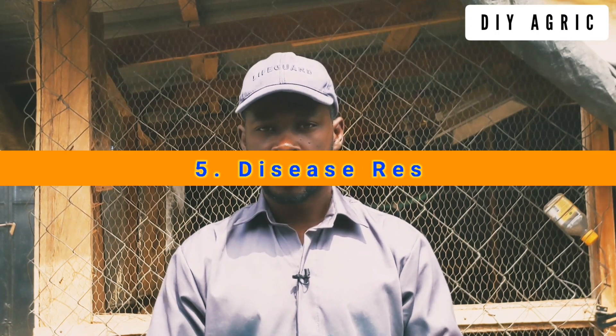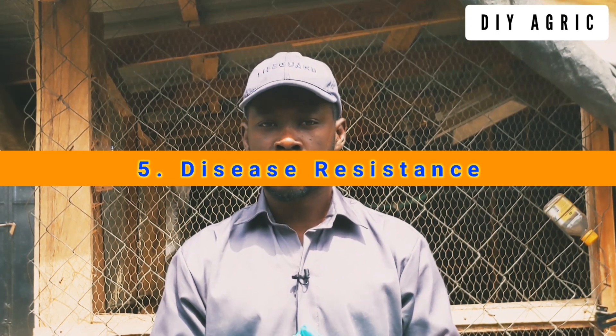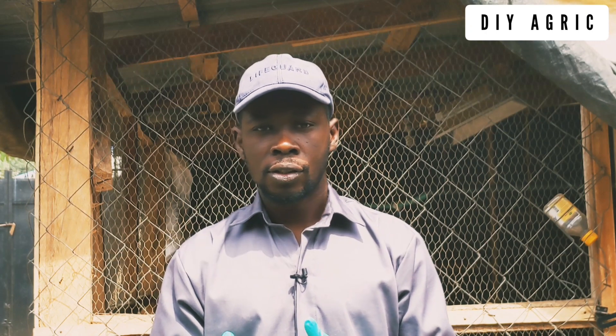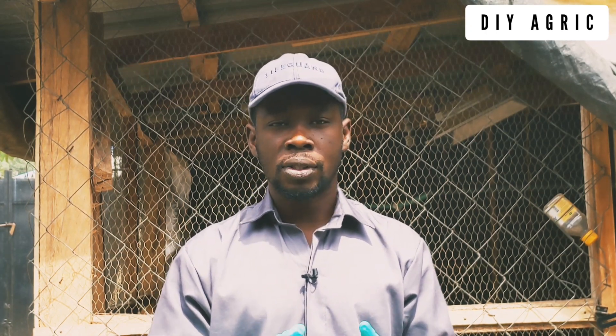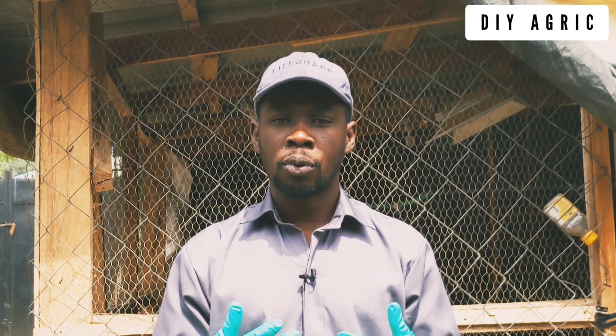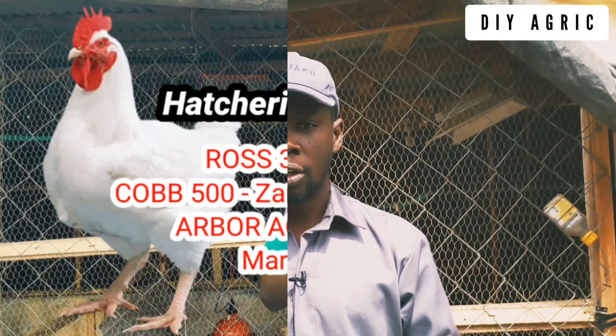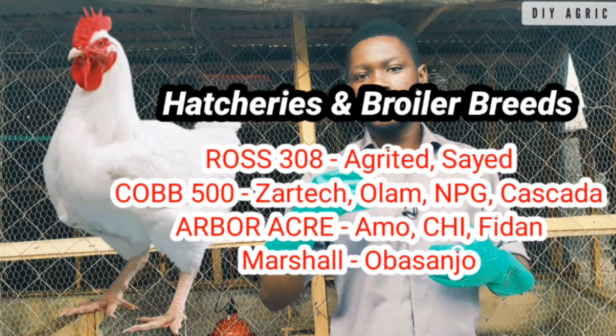Finally, disease resistance — one of the most important aspects of this topic. The different breeds vary in their disease resistance. Some broiler breeds are prone to certain diseases; some are resistant to cold, some are resistant to CRD, and some are prone to CRD. You need to know what you're getting so you can prepare for the worst case scenario. If you get a breed prone to CRD, start preventing CRD from the early stage so you won't have too many casualties.